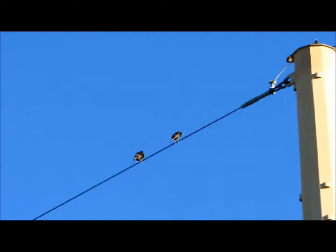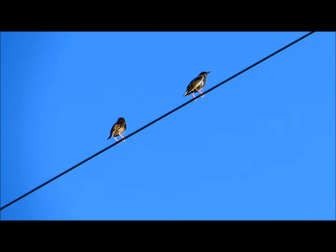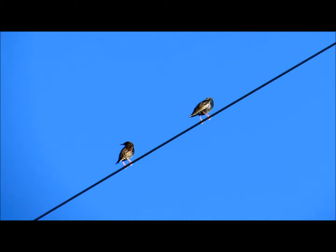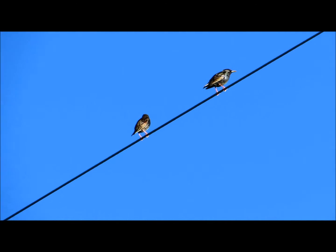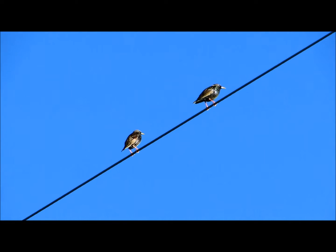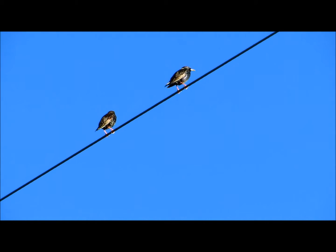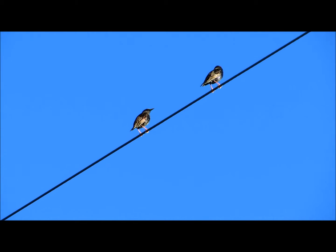I have filmed a couple of hawks. These birds have been here every single day for the last couple of weeks. What's interesting about the starlings is they have feathers that grow in with white tips on them. And without actually shedding their feathers, new feathers will come in and those white tips will sort of wear off. So by the summertime, these birds will be super glossy and very, very dark.